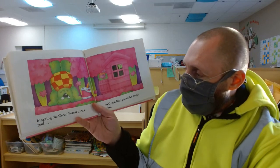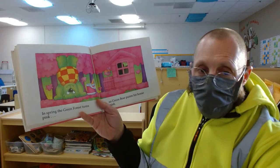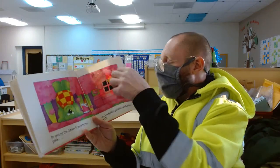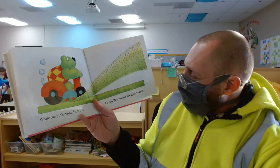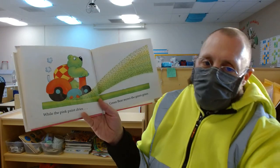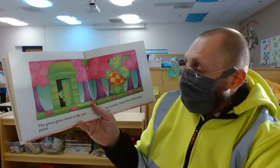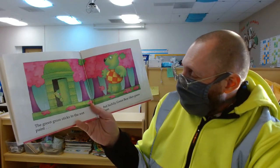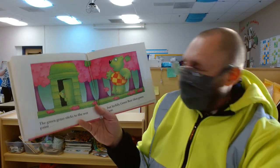In spring, the green forest turns pink, so Green Bear paints his house pink. While the pink paint dries, Green Bear mows the green grass, and the green grass sticks to the wet paint. But luckily, Green Bear likes green best.